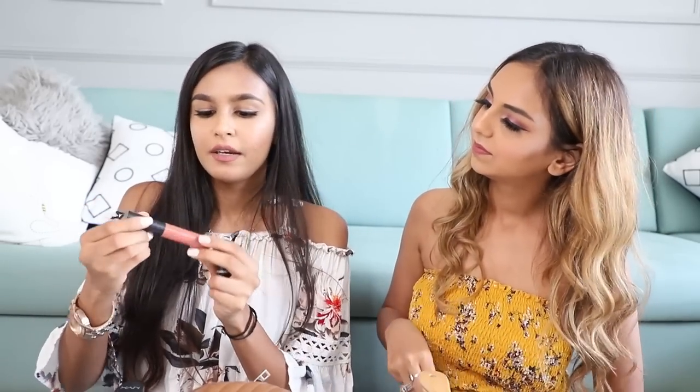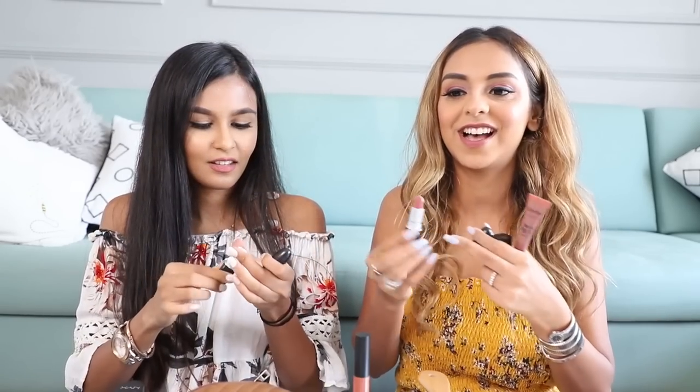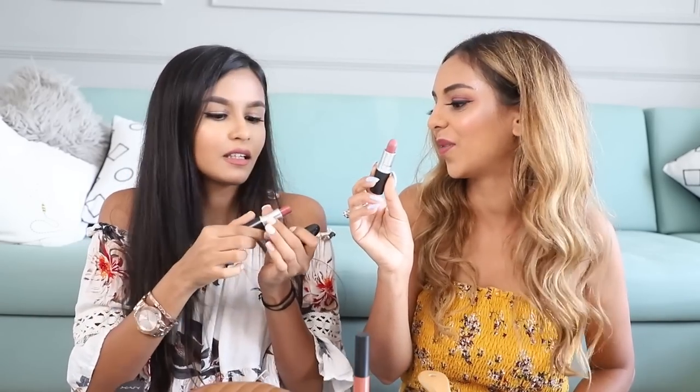I'm wearing NYX Molten Matte in the shade Rachel, which I think is like a cult favorite. And then on top of that I'm wearing MAC Meher. Meher is such a classic — you can never go wrong with it. I love it. I'm glad we have this one shade in common. Meher is such a favorite.